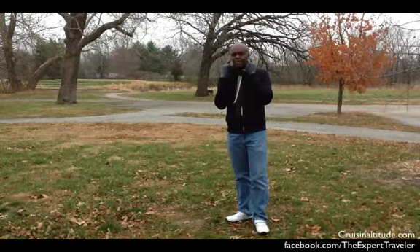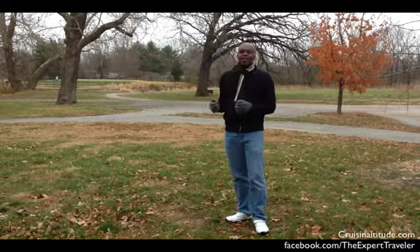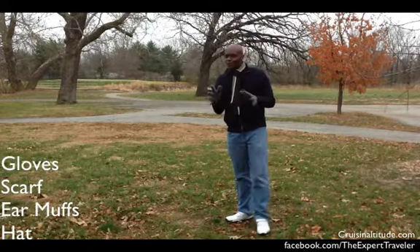I'm not wearing earmuffs, but if it gets really cold, earmuffs will work. Also, one other good thing to bring is make sure your head is covered. I usually have a hat with me, but it's not too cold.